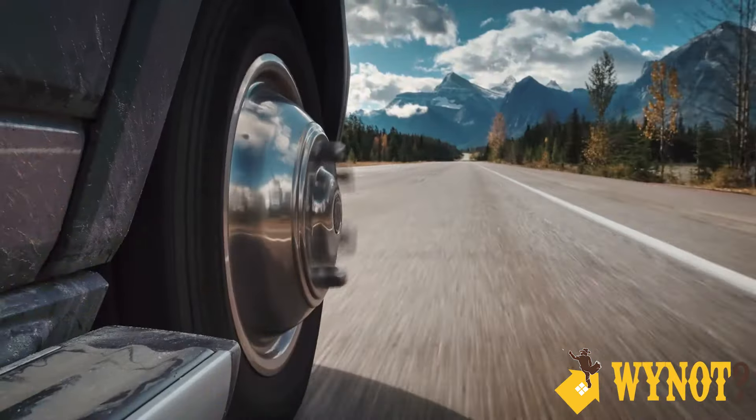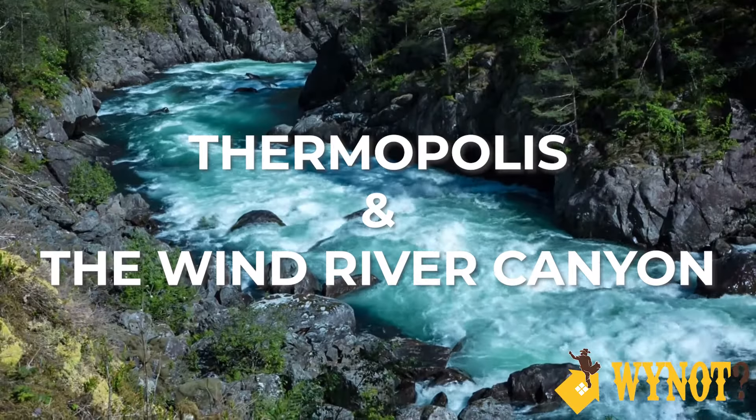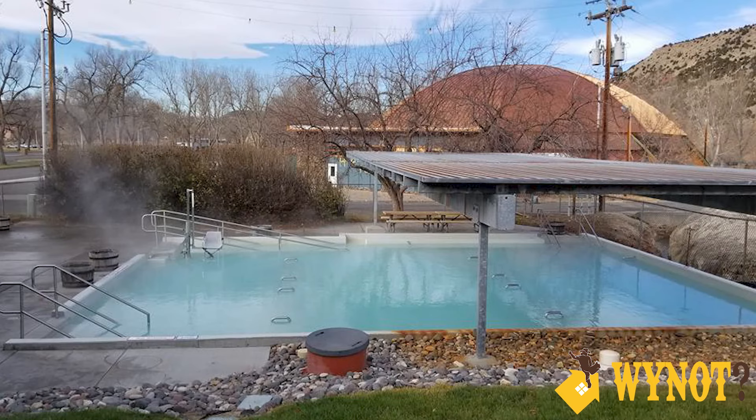If you really want to hedge your bets for a great catch, there are local guides you can hire who'll show you all the honey spots. As we continue a little bit further north, we'll move into Thermopolis and the Wind River Canyon. You're not gonna find a lot of places cooler than Hell's Half Acre. When you wrap up your hike, why not head over to the hot springs for some relaxation and pampering?